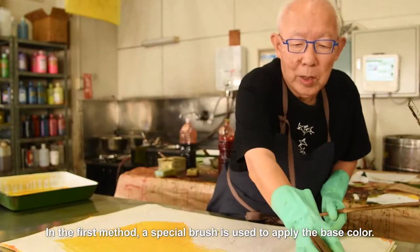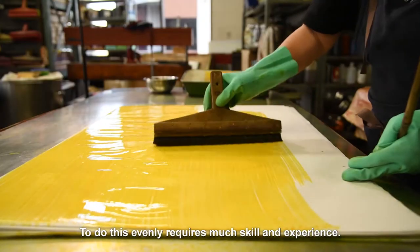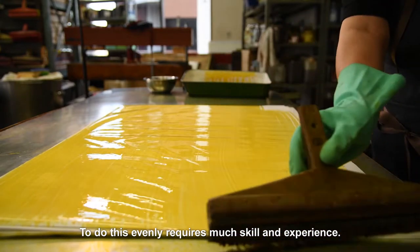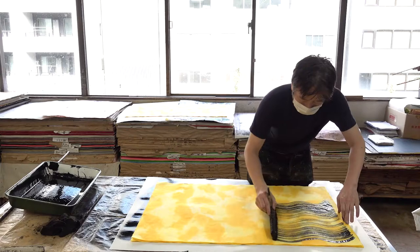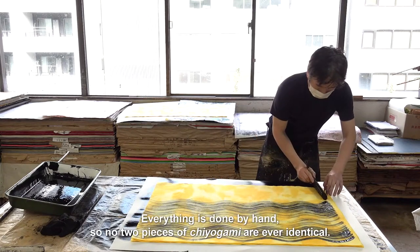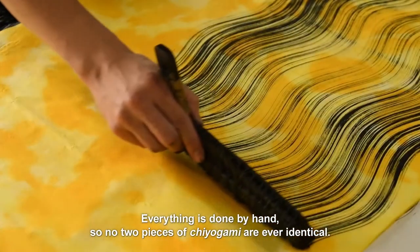In the first method, a special brush is used to apply the base colour. To do this evenly requires much skill and experience. Then the patterns are brushed on. Everything is done by hand, so no two pieces of Chiyoagami are ever identical.